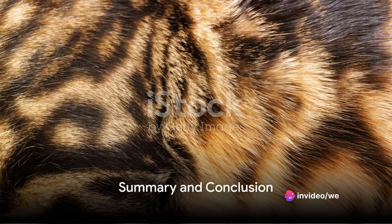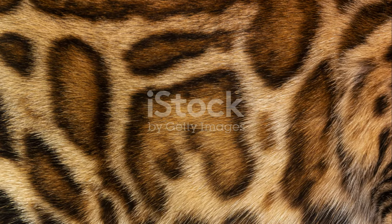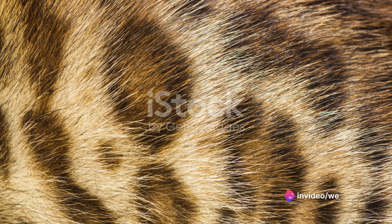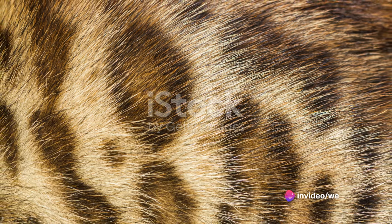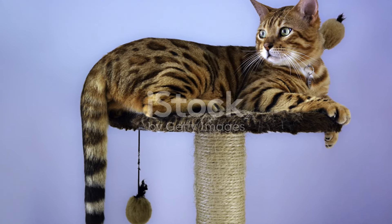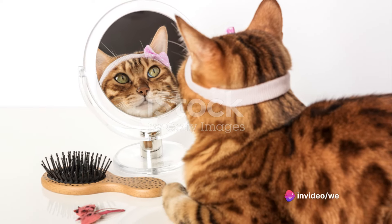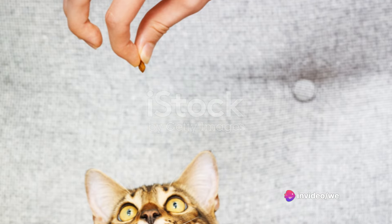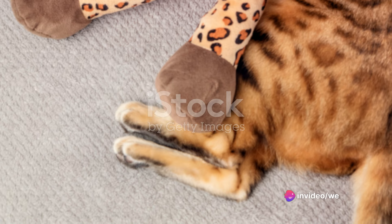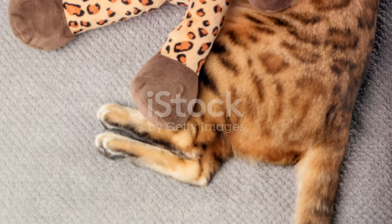Let's recap what we've learned about Bengal cats. These majestic felines hail from a fascinating blend of wild and domestic ancestry, resulting in their unique markings and vibrant coat colors. Their behavior is as striking as their appearance, with a playful, energetic nature that makes them great companions for active households. We've also touched on the care needs of Bengal cats. Their coat needs regular grooming to keep it shiny and healthy, and their active minds require plenty of stimulation to prevent boredom and destructive behavior.